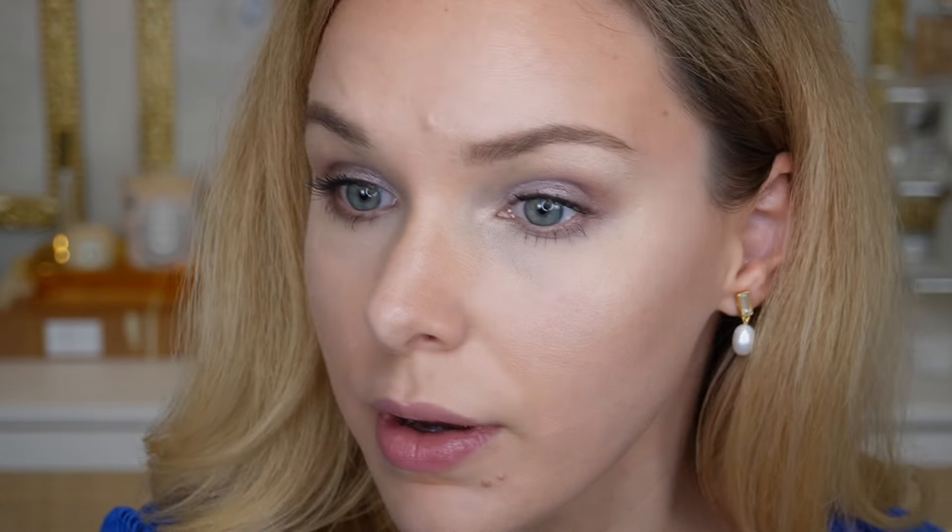That's really pretty — it just adds a nice highlight to the inner corner and brightens up your eyes. I really love the combination of that champagne with the lilac. It's so pretty.